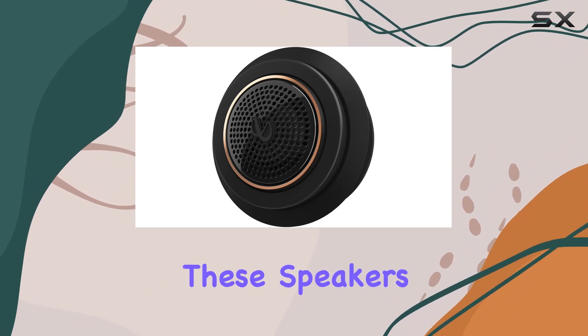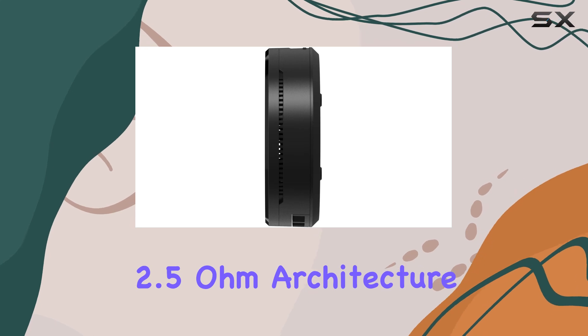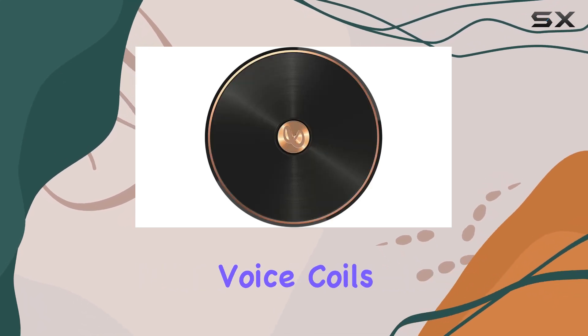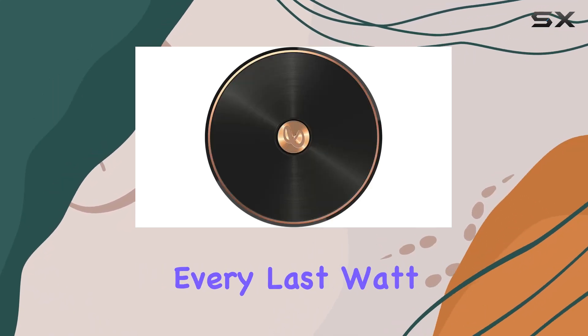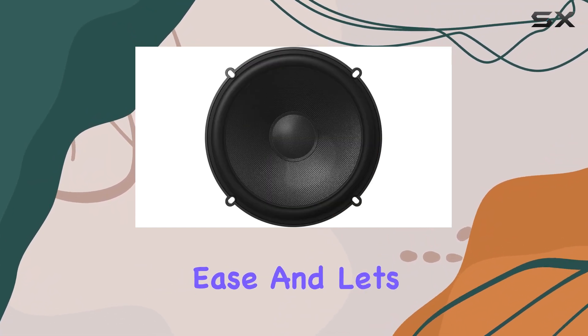It's not just about fancy tech jargon — these speakers mean business. Thanks to their high output 2.5 ohm architecture and low impedance voice coils, they'll squeeze every last watt out of your amplifier, delivering peak power with ease.